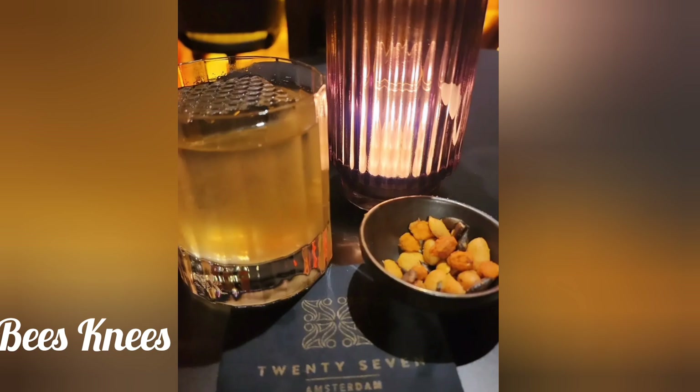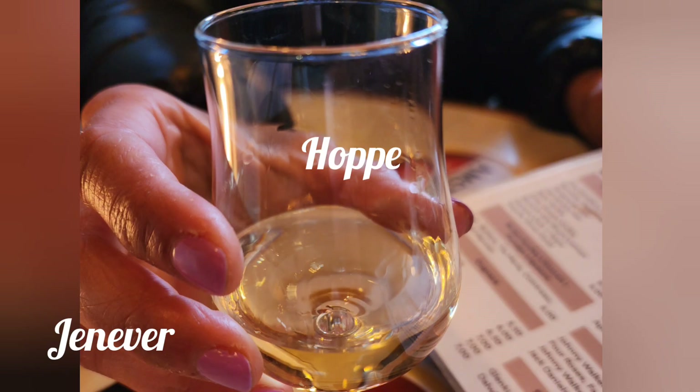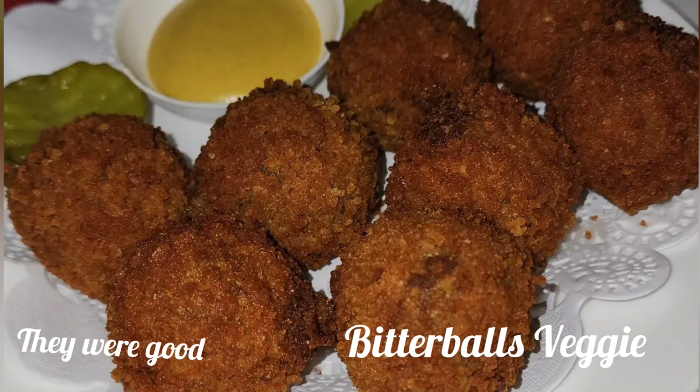The next place we went to is this place called Hop or Hoop — I don't know — but we tried this Genevieve authentic Dutch drink. And it was very much so like a brandy. It was very, very strong. We also tried their bitter balls here. They were veggie, and bitter balls are a very popular dish. So we tried that.